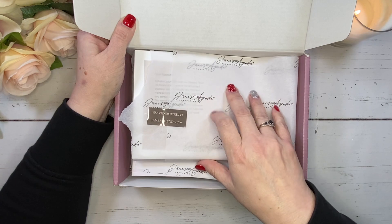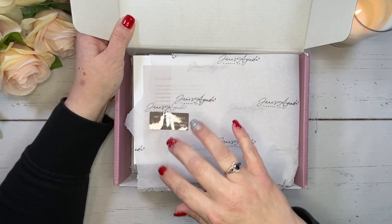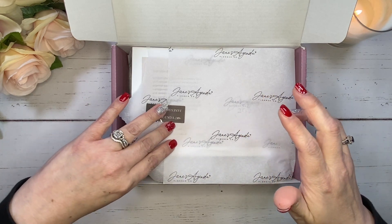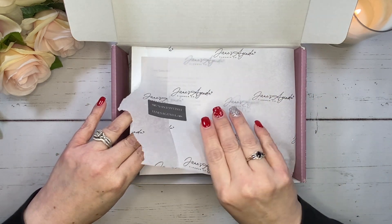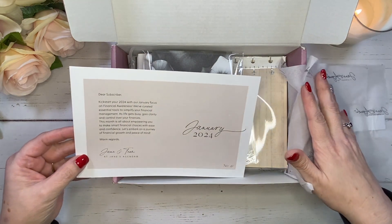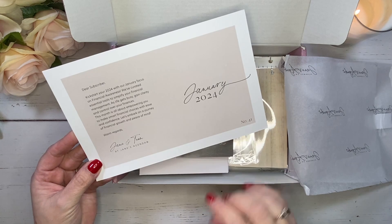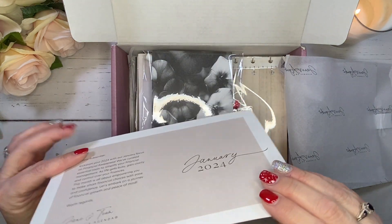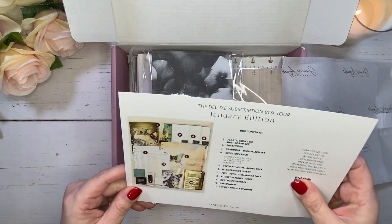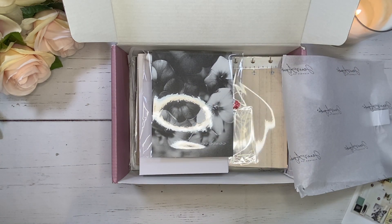We have the Jane's Agenda tissue, but it looks like it tore here, probably because this is actually a pretty hefty box. I saw some sneak peeks but honestly I don't really remember exactly what we're getting in here. We do have to start off with this card — January 2024 — and we've got a letter here from Jane and her team, which I love. On the other side we have the box tour card, January edition. I'm going to refer to that as I open everything up.